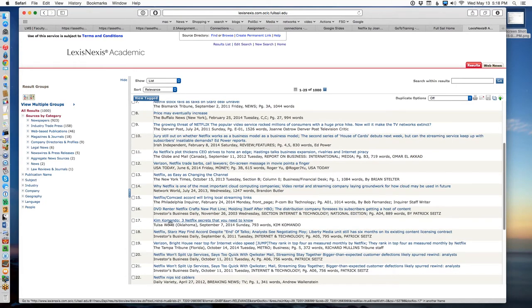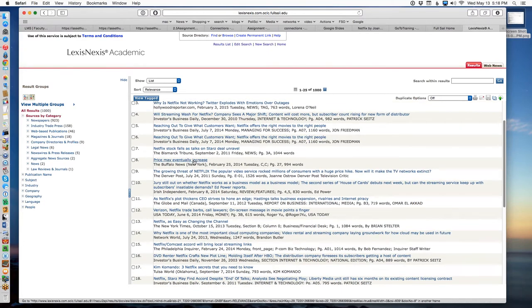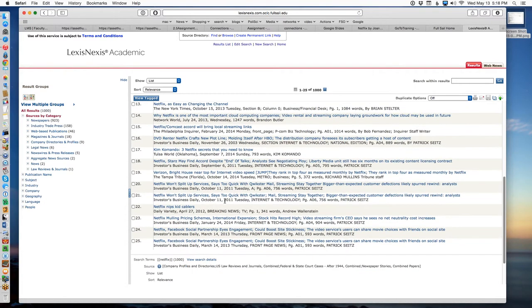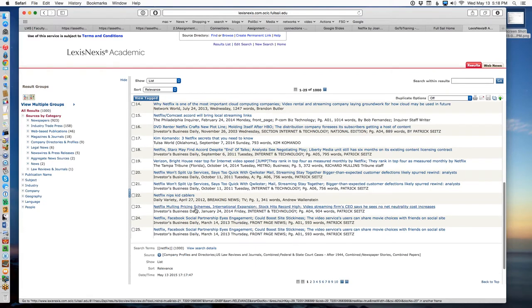All I really need to do is run through this list and find things I'm interested in. You can see there's the Philadelphia Inquirer, Investors Daily, Tulsa World, the Denver Post — you're going to find a lot of newspaper articles. Because Netflix is a stock market darling, you'll probably find a lot of financially based articles. But if you're looking for general interest stuff, it's here. 'Netflix nips kid cablers' — here's from Variety.